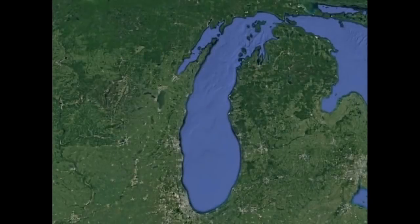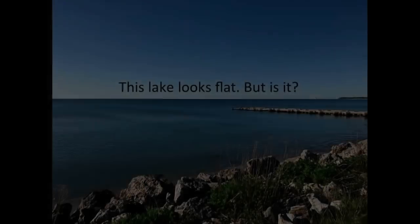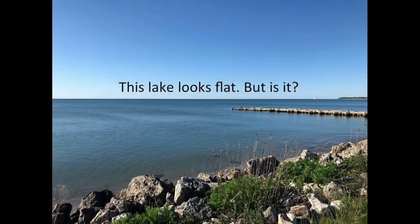This is Lake Michigan. I live about here — it's sort of a little alcove on the western shore. Here's the view. Nice, isn't it? But it sure looks flat. I wonder if it really is, though.